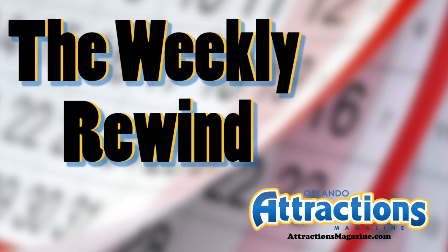And that's going to do it this week for the Weekly Rewind. Be sure to tune into the show — we previewed the new Head Rush 360 attraction over at Fun Spot in Kissimmee, and we also went to Cedar Point in Ohio to see their new Valraven coaster. Check that out, and until next week, guys, have fun. We'll see you later.